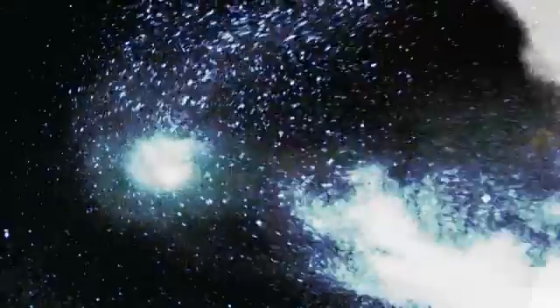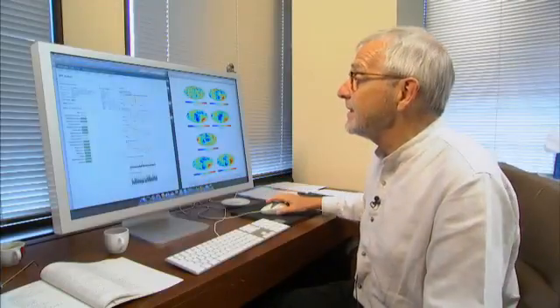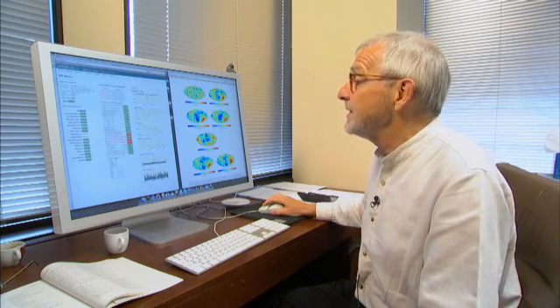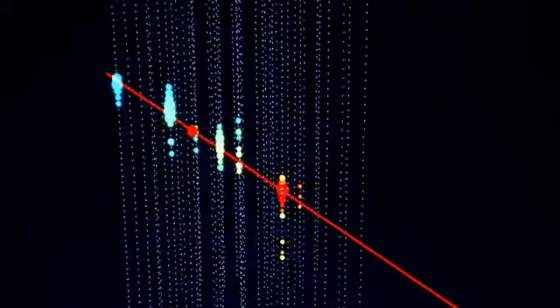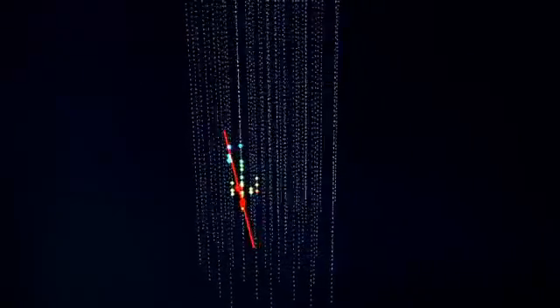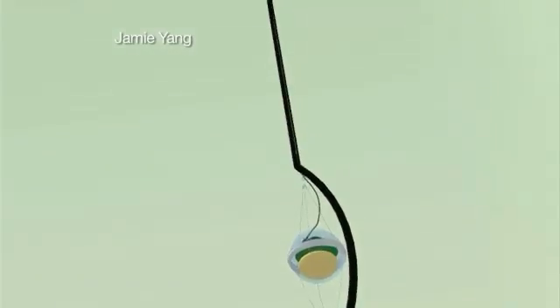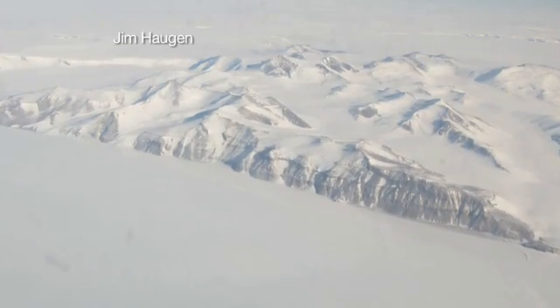Physicist Francis Halsen is at the South Pole, where the temperature outside is minus 71 degrees. He is on the hunt for mysterious subatomic particles that saturate our universe: neutrinos. His lab is a cubic kilometer full of sensors known as IceCube, buried below the South Pole.